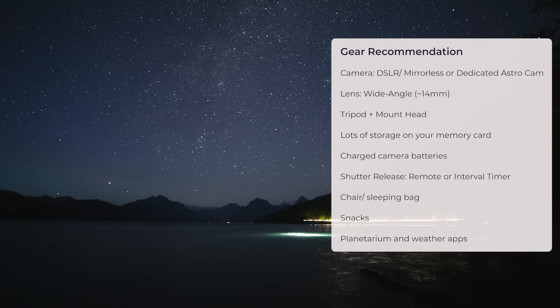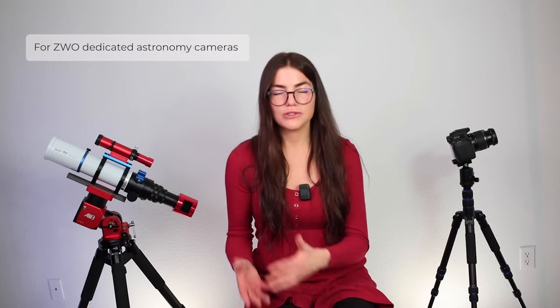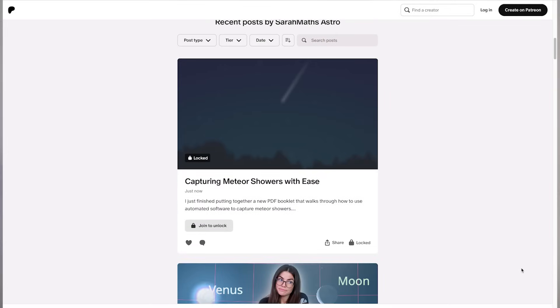This will be a great opportunity for photography. Use a DSLR or mirrorless camera with an interchangeable lens — a wide-angle lens is going to be best, and of course use a tripod. I did put together a workflow on how to use specialized software to capture meteor showers, and if you're a patron of mine, you can get that over on my Patreon. A special thanks to all of my amazing patrons for supporting this channel — I really couldn't do it without you.